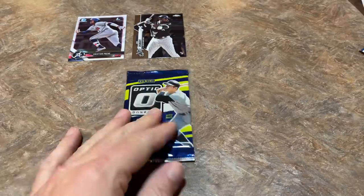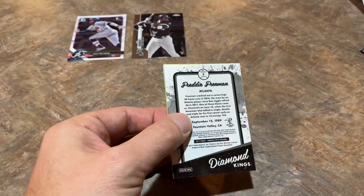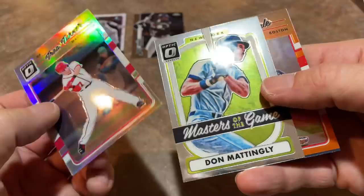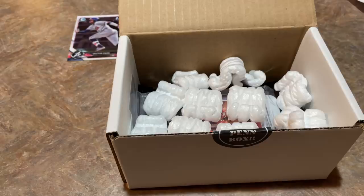All those hobby packs and not a single auto - that sometimes happens. The good news is we got two really nice rookie hits: the Christian Pache first Bowman Chrome from 2018 and the Topps Chrome Louis Robert. In the 2017 Optic pack we've got Trea Turner prism refractor, Don Mattingly, Chris Sale orange numbered out of 199, and Diamond Kings Freddie Freeman. No autograph today but the Pen Box has us covered with the pen pack.